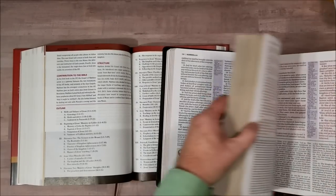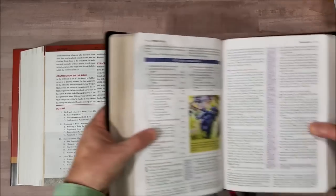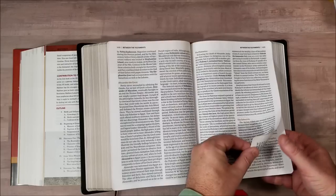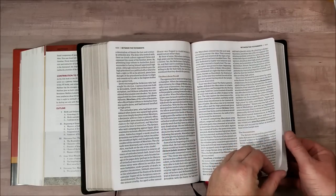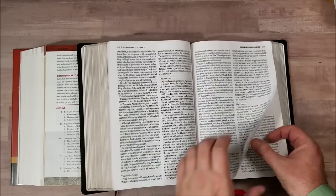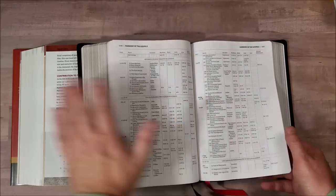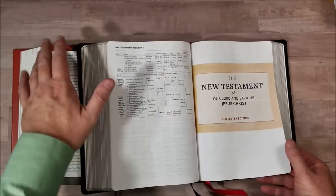Let's see what the Thomas Nelson has between the Testaments. It's a red letter edition. Between the Testaments we're talking about the history: Alexander the Great, the Ptolemies, the Seleucids, the Maccabean Revolt, the Hasmoneans, the Pharisees, the Sadducees, Jewish sects, other sects, chronology, the Apocrypha, and a Harmony of the Gospels thrown in there — that's interesting. A lot of times they do that in the back rather than between the Testaments, and sometimes they do it within the text itself.